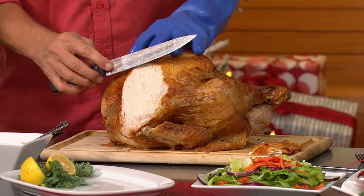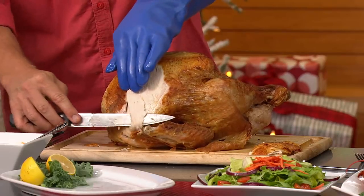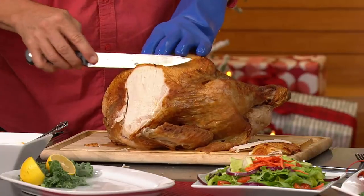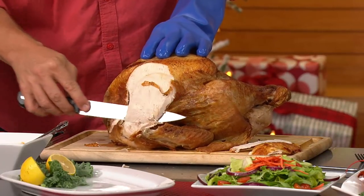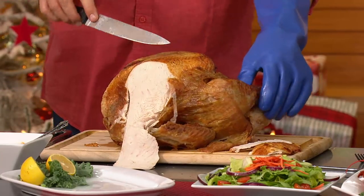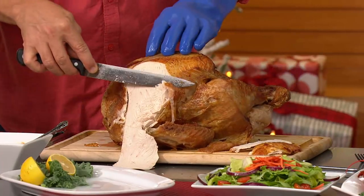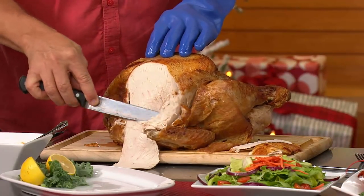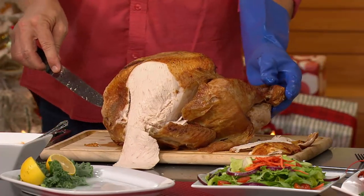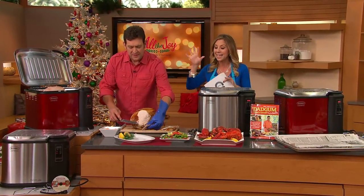Here is the largest indoor electric turkey fryer we've ever had at QVC. It is from Butterball — they partnered with Masterbuilt, two big names when it comes to food and cooking, to bring us our today's special value. It cooks a whole bird in less than an hour. And unlike old turkey fryers that cause fires and hazards, this one keeps you and your loved ones all together while enjoying a delicious meal.